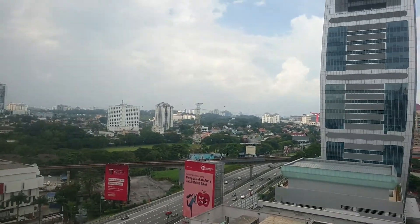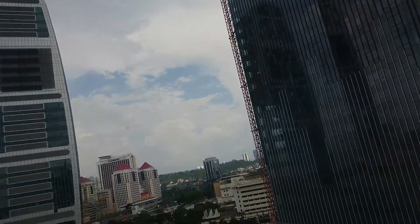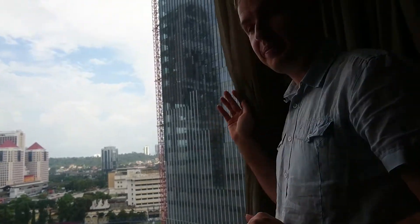We managed to get a nice construction site view this time, and we can also see the neighboring rooftop. But yeah, that's it — that's the executive room here at Hilton Petaling Jaya, Kuala Lumpur, Malaysia. Thank you for watching Hotel Hoppers — check out our other video reviews at our YouTube channel or the website hotelhoppers.blog.